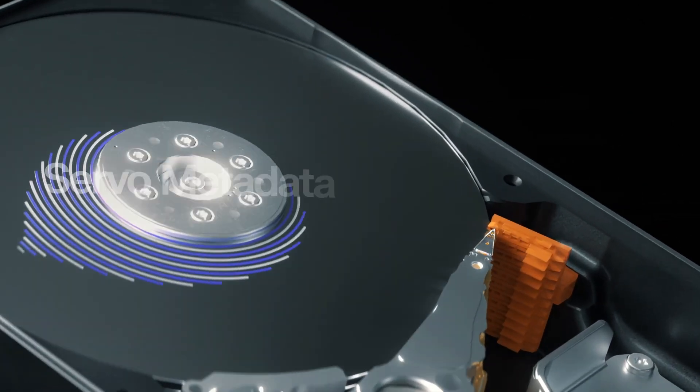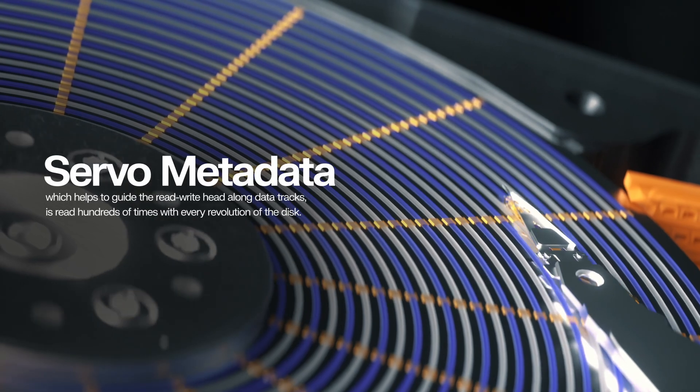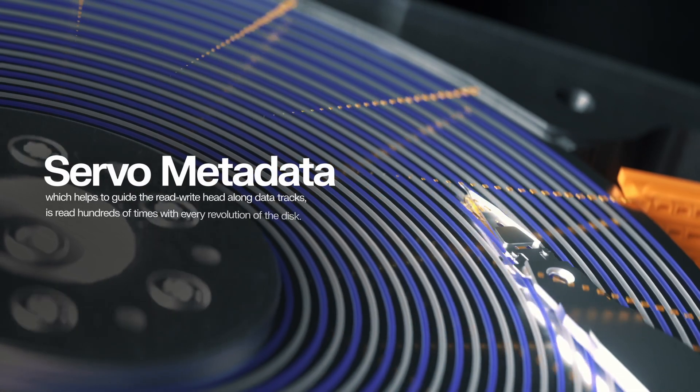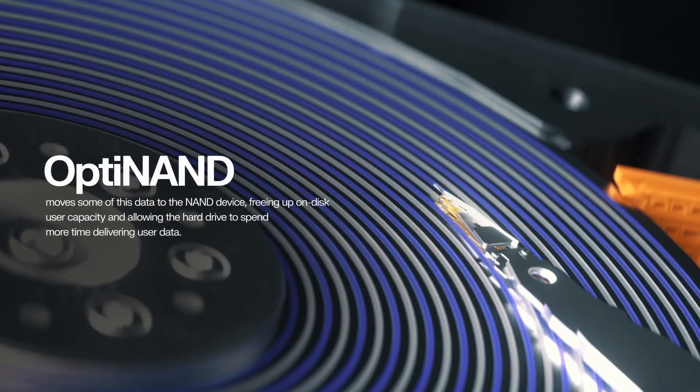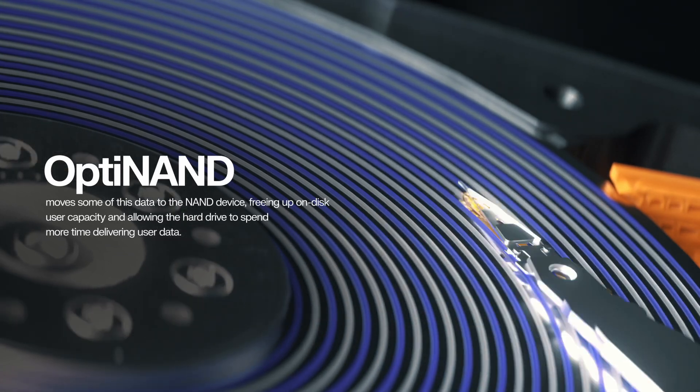Servo metadata, which helps to guide the read-write head along data tracks, is read hundreds of times with every revolution of the disk. OptiNAND moves some of this data to the NAND device, freeing up on-disk user capacity and allowing the hard drive to spend more time delivering user data.